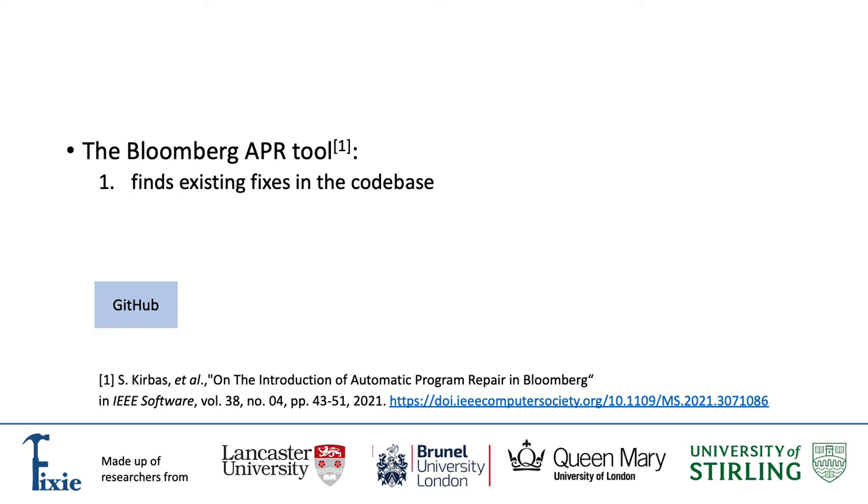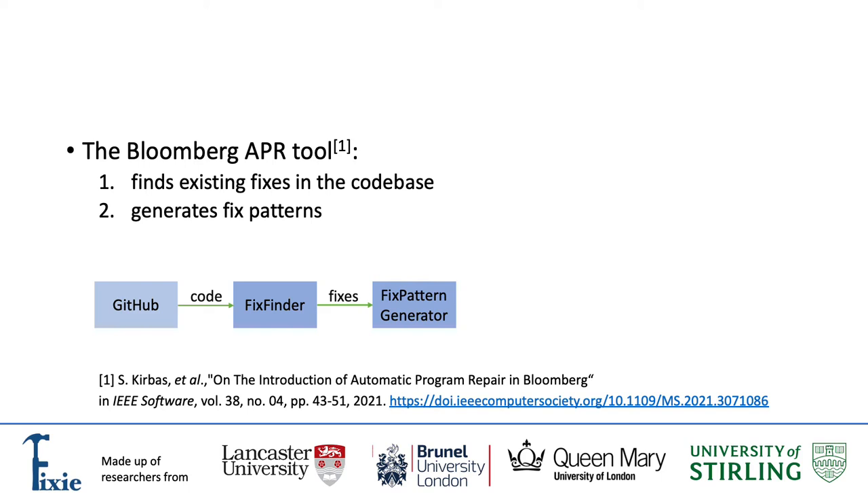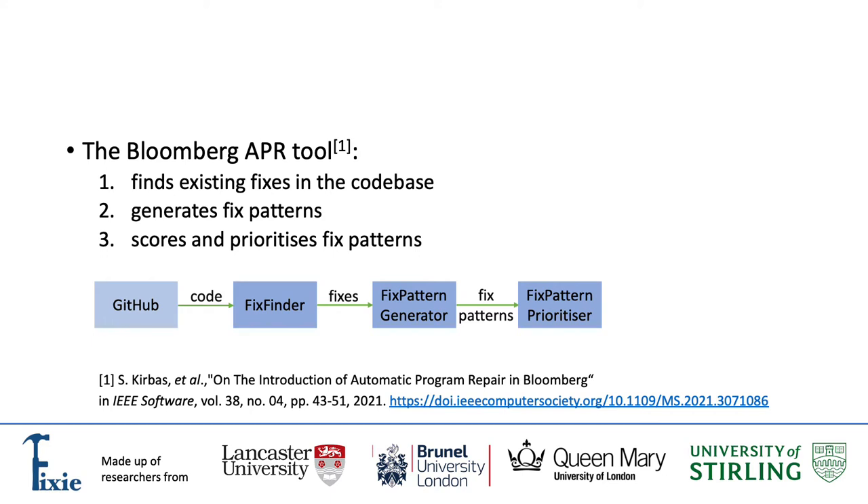The Bloomberg APR tool first finds existing fixes in the codebase, then it generates fix patterns — that is the abstract representation of similar fixes — scores and prioritizes fix patterns according to the frequency of their past occurrence. The output is a database of useful and frequent fix patterns.